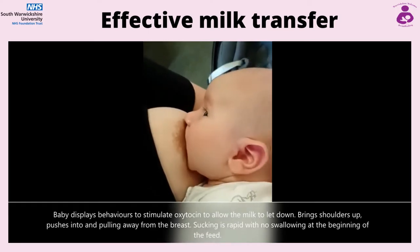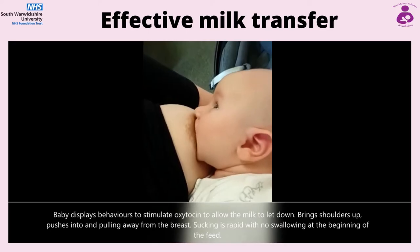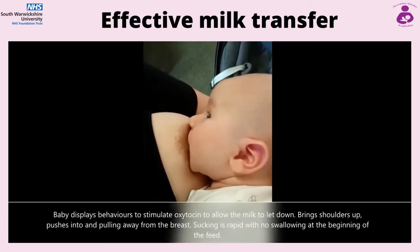As well as this video, another useful tool to refer to is the breastfeeding checklist on the UNICEF baby-friendly website entitled 'How Can I Tell Breastfeeding Is Going Well?'